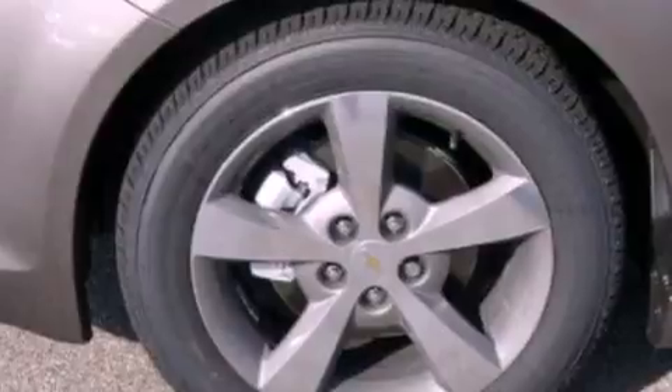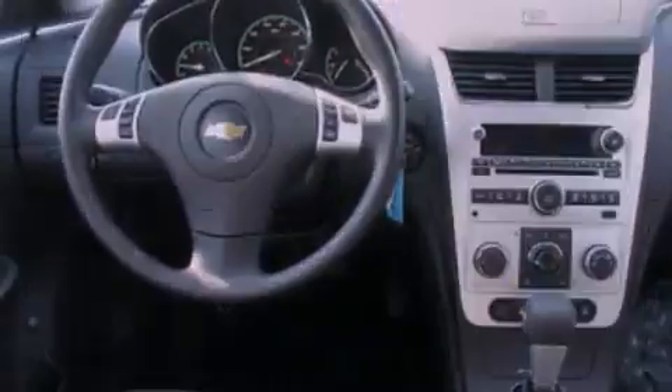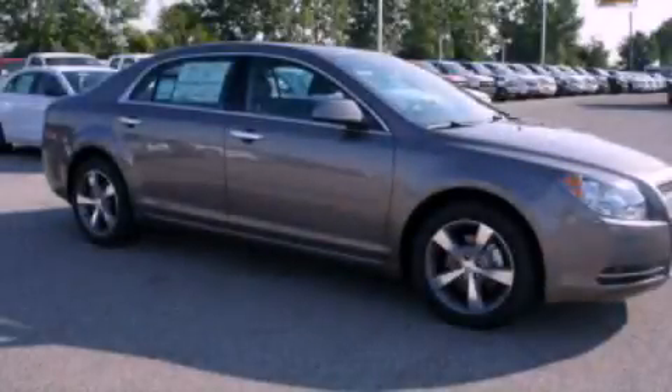Additional features include traction control and stability control systems, external temperature display, and XM satellite radio, which streams commercial-free music, news, sports, and more. This automobile won't last long at this price — call and arrange a test drive now.